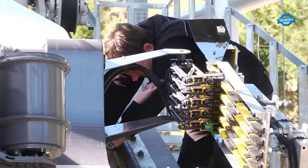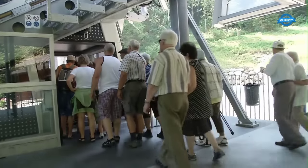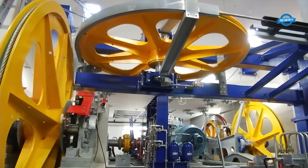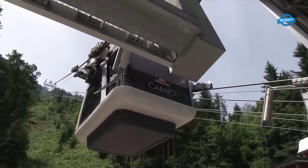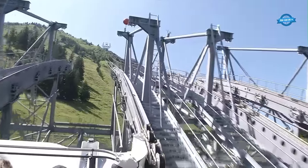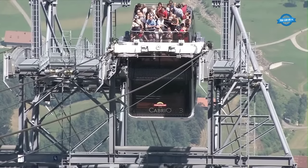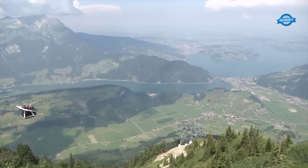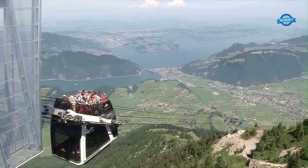After the installation of the cable system, rigorous testing and inspections were conducted to ensure the highest safety standards were met. Every aspect of the cable car's functionality — from its propulsion system to emergency protocols — was thoroughly evaluated and validated. Finally, after months of careful construction and testing, Cabrio was ready to welcome its first passengers. The cable car has since become a symbol of innovation and adventure, attracting visitors from around the world who seek to experience the thrill of riding in an open-topped cable car while marveling at the breathtaking views of Stanserhorn.